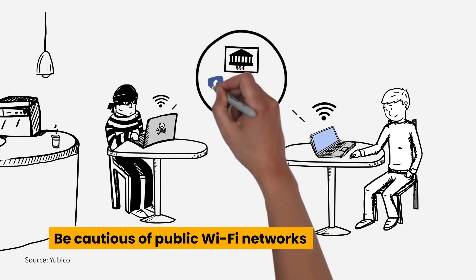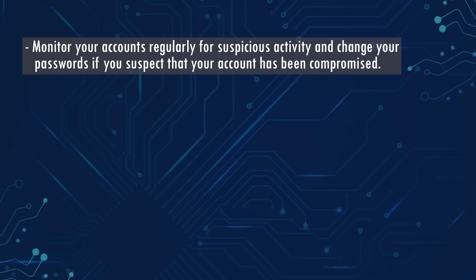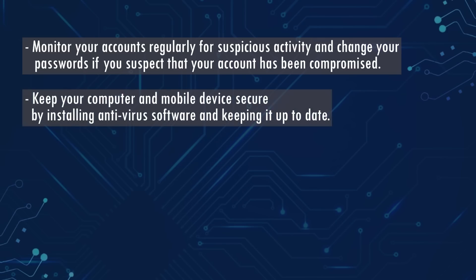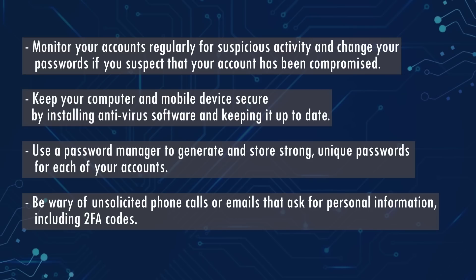Avoid using the same 2FA method across all of your accounts, as hackers can exploit the fact that you might be using the same method across multiple accounts. Be cautious of public Wi-Fi networks — always use a VPN, and avoid logging into your accounts on public Wi-Fi as they can easily be compromised by hackers. Monitor your accounts regularly for suspicious activity and change your password if you suspect compromise. Keep your computer and mobile device secure by installing antivirus software and keeping it up to date. Use a password manager to generate and store strong, unique passwords. Be wary of unsolicited phone calls or emails asking for personal information, including 2FA codes.